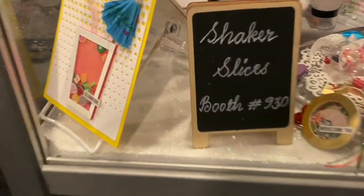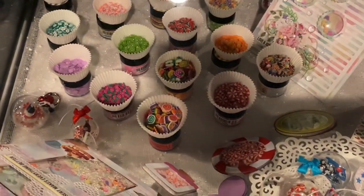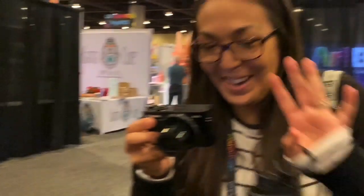There's another one — Shaker Slices! Oh, look at all these cute little things — shaker slices and cute little things. Wow, this is really good. Hi, there's Tiffany doing a video too! How cute is this!